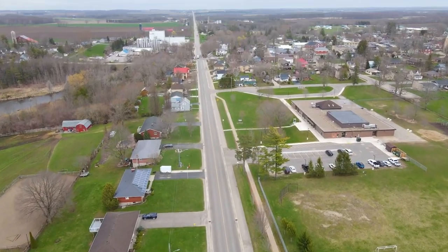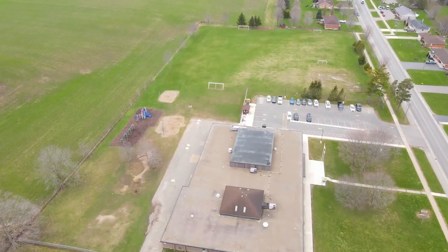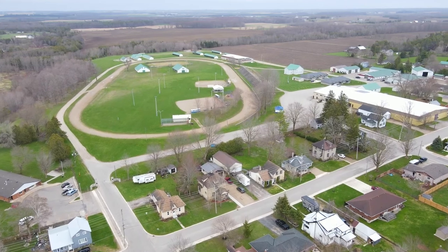This property is conveniently located within walking distance to Hillcrest Public School and a short drive to Sacred Heart Catholic School, the Community Centre, and Arena.